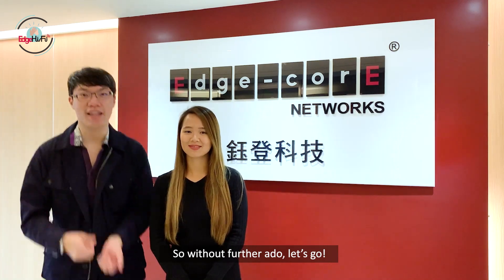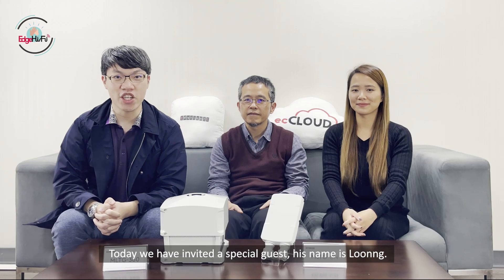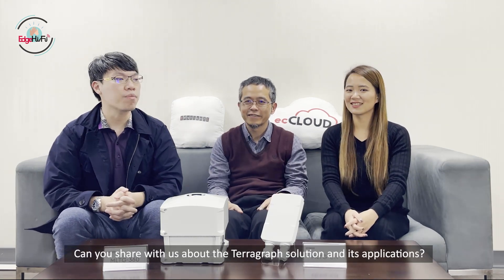Without further ado, let's go! Today we have invited a special guest, Julian Long, and he is a Senior Software Manager at Edgeport Networks. Hi, Long. Hi. Thank you for joining us today. Could you share with us about the Terragraph solutions as an application?